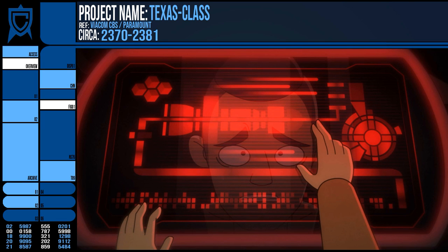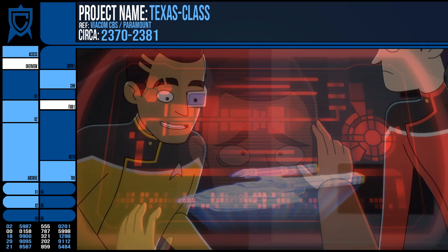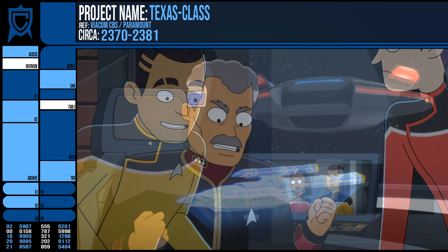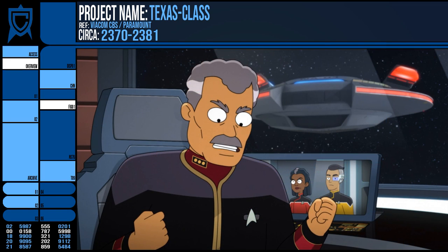After an accident, and in order to keep his work secret, Buenamigo ordered the suppression of Rutherford's memories regarding the project, and the cadet would go on to have a promising career in Starfleet unaware of his history in the project.